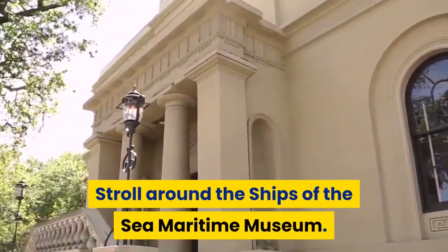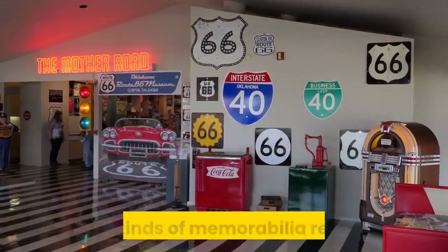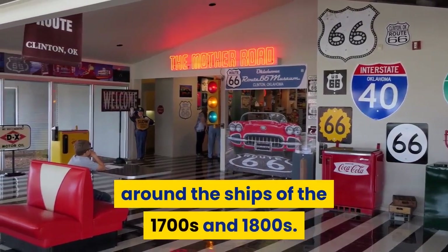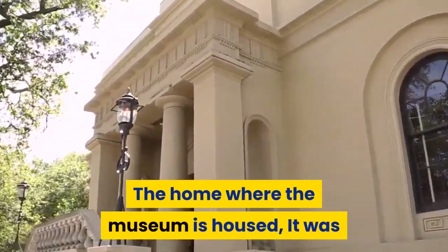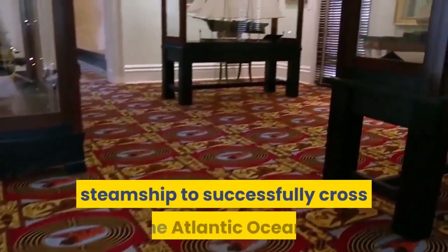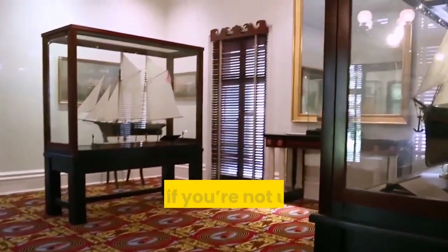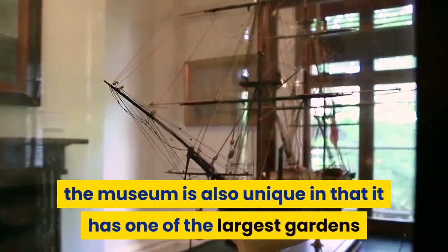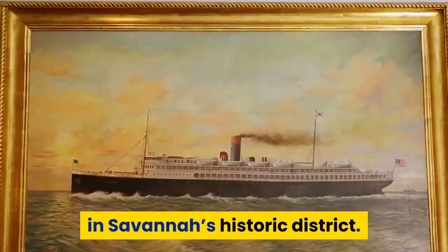Stroll around the Ships of the Sea Maritime Museum and see all kinds of memorabilia revolving around ships of the 1700s and 1800s. The home where the museum is housed was once owned by the same man who owned the very first steamship to successfully cross the Atlantic Ocean. The museum is also unique in that it has one of the largest gardens in Savannah's historic district.